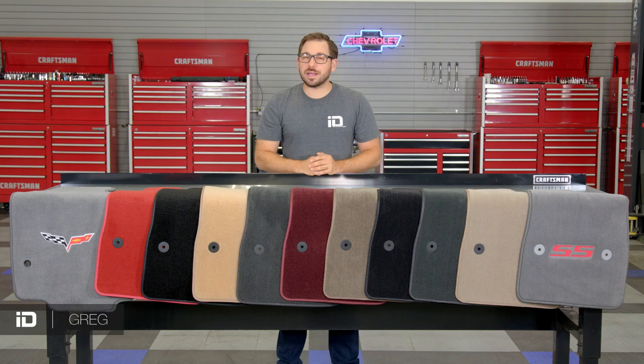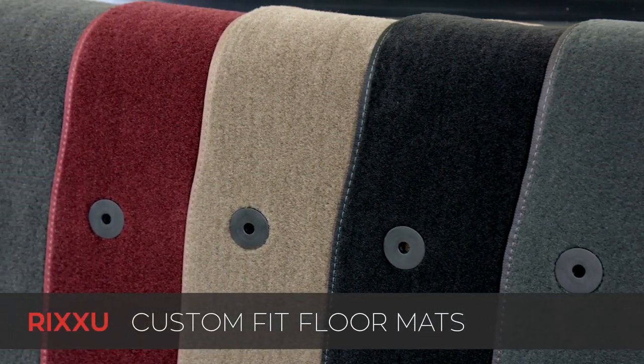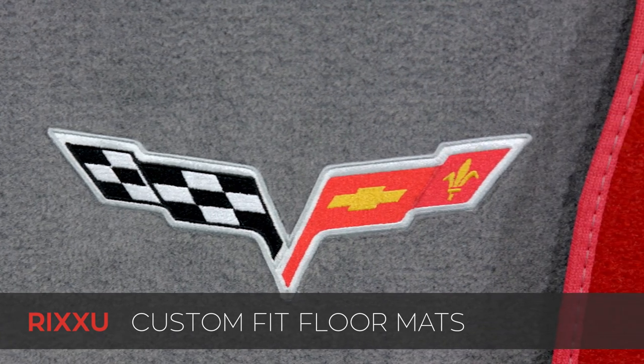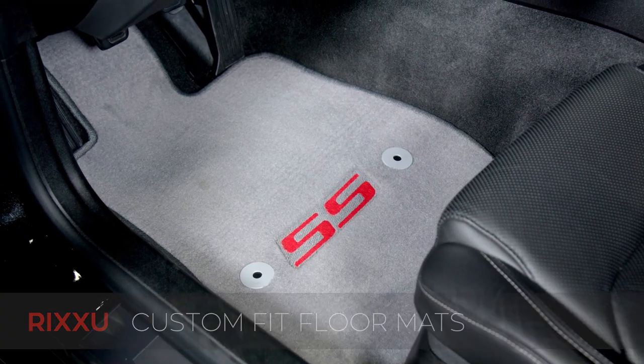Hey everyone, Greg here from CARiD.com. Welcome back to the shop and in today's video I am really excited to announce an all-new interior accessory that we just added to the site: custom fit carpeted floor mats from Rixxu. So if you've been searching for the perfect way to elevate the styling of your vehicle's interior, a set of Rixxu custom floor mats may just do the trick.